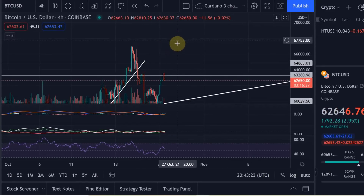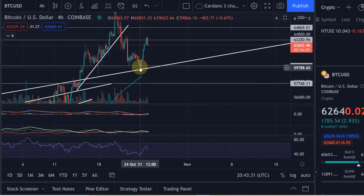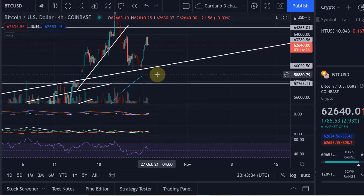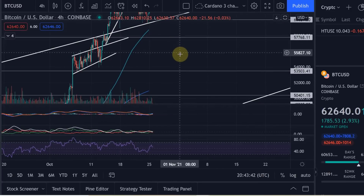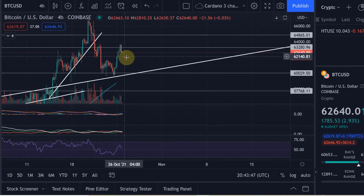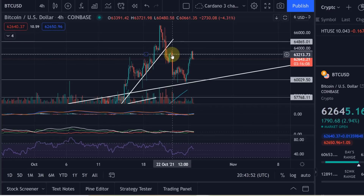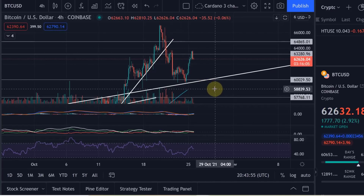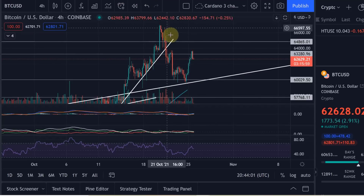That would be invalidated if we get above the all-time high. It would be valid if we drop below this previous low, because then you're making that C correction. That low is currently sitting at 59.5k. If we drop below that, we could drop to between 54 and 57k. This is between two important Fibonacci retracement levels and would be a perfect price target for a C wave to the downside before we continue our way up — which would actually be a bullish scenario.